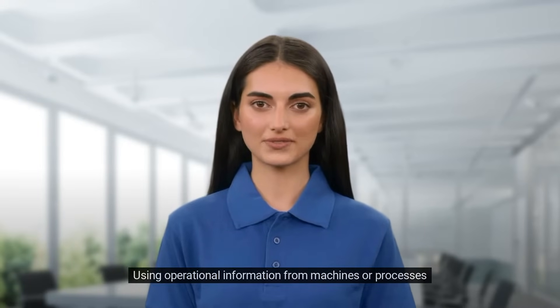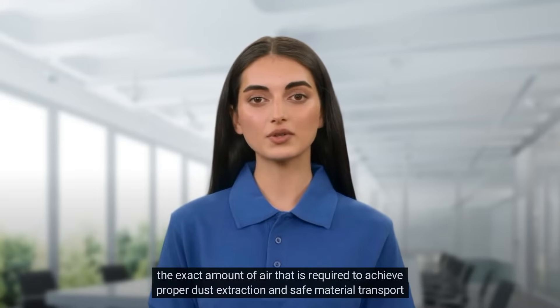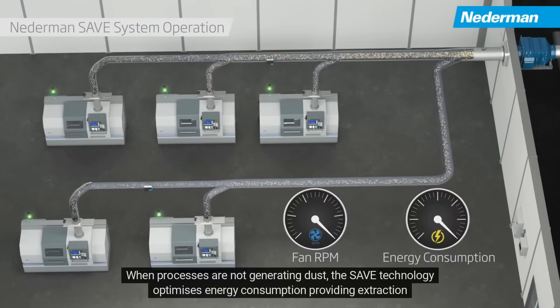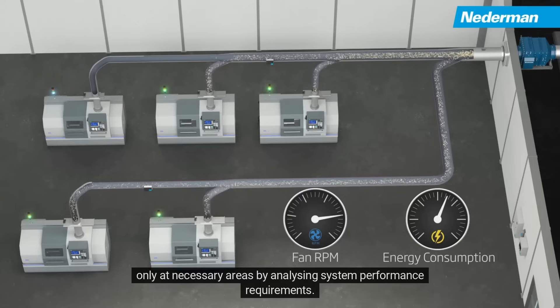Using operational information from machines or processes, the exact amount of air required to achieve proper dust extraction and safe material transport can be determined, generating significant energy savings. When processes are not generating dust, the SAVE technology optimizes energy consumption by providing extraction only at necessary areas, analyzing system performance requirements.